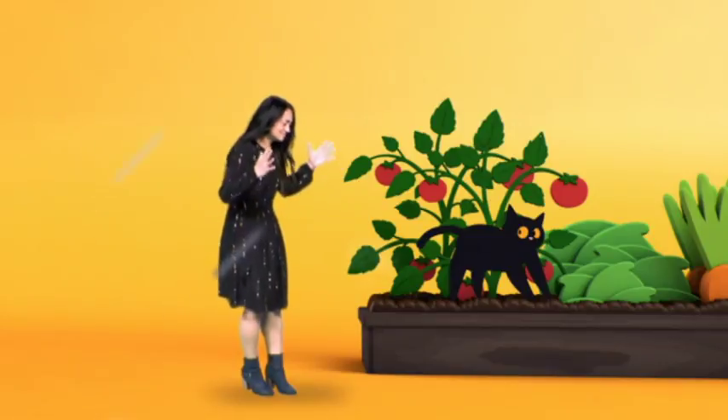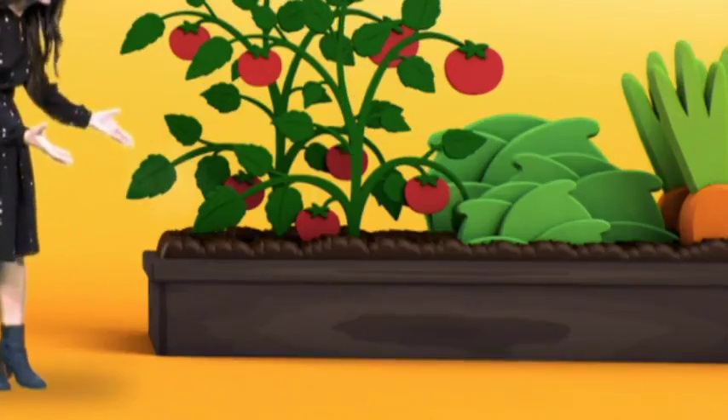Lizzie here is an animal lover. I love animals. But there is one animal she's not so fond of — Fluffy! Lizzie's neighbour's cat, Fluffy, has decided to use Lizzie's vegetable garden as its toilet. Is there anything I can do? Well, this is a bit of a tricky one.